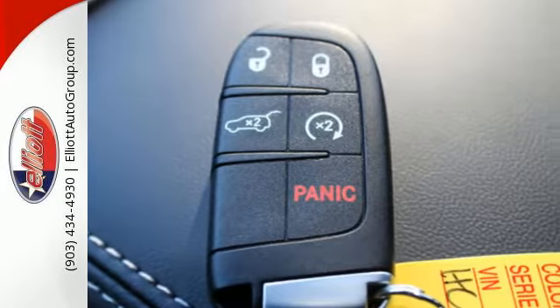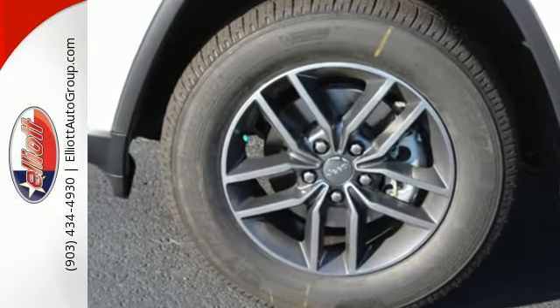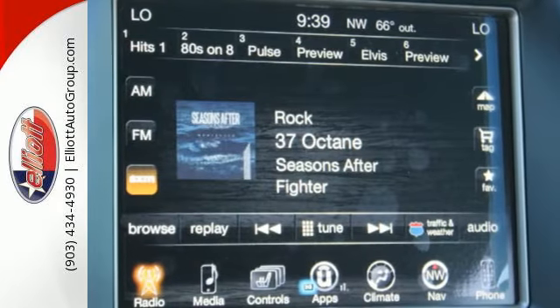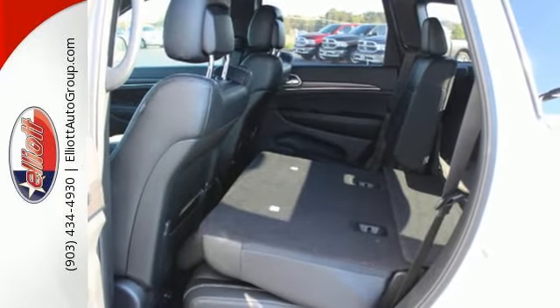Keyless enter and go starts the journey, and no matter your destination, luxury and elegance follows along with you. Dual zone climate control sets the temperature as easily as the 8-speed automatic transmission smoothly finds the gear.